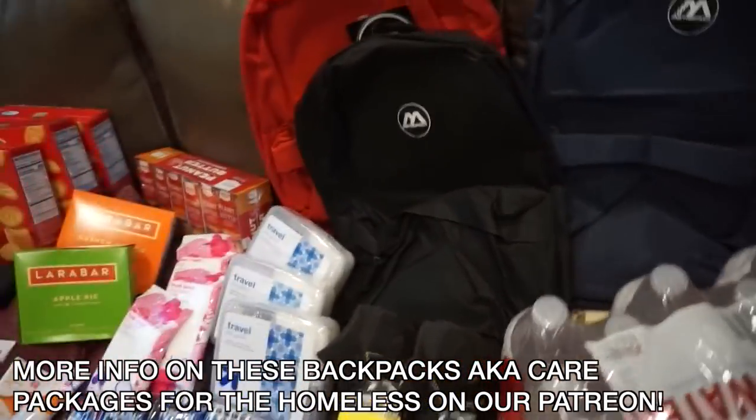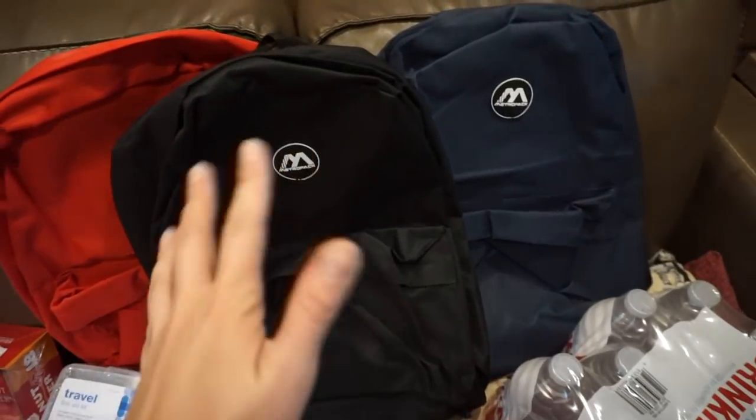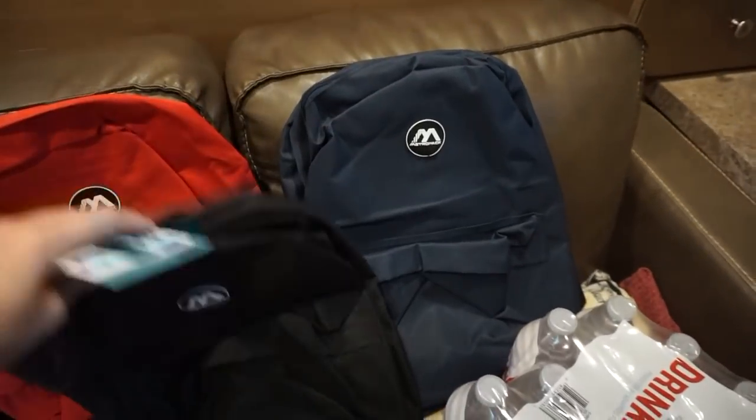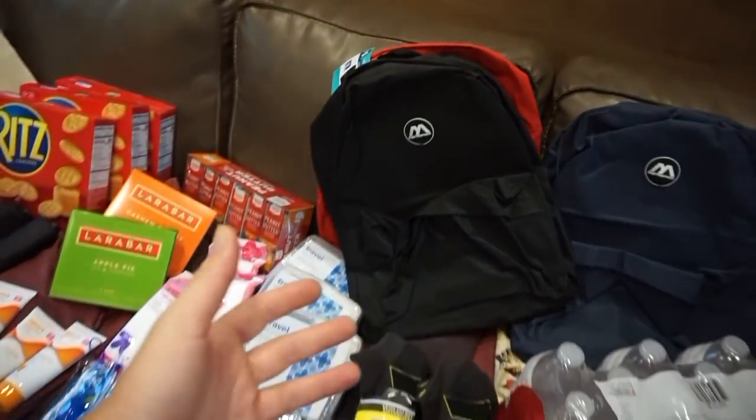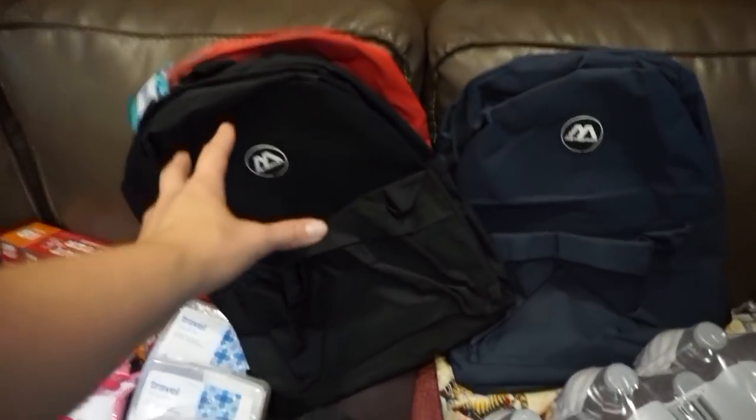We've got these backpacks — I love these backpacks. They're at 5 Below, they're $5 each. Just simple but durable enough to house these items. We used to use Ziploc bags, but we have upgraded to backpacks.